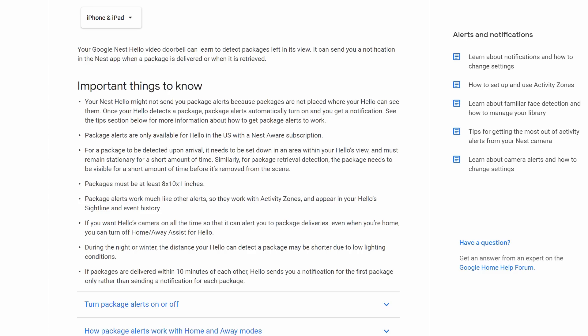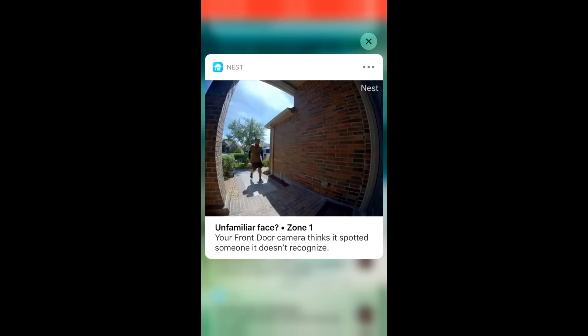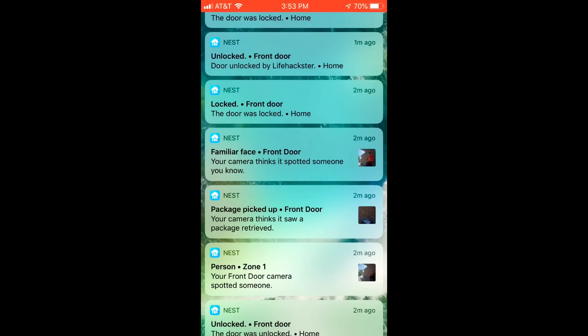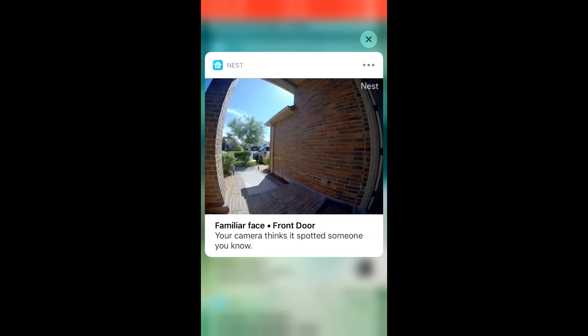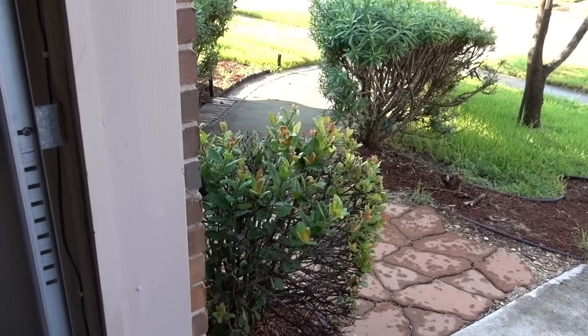The package also needs to be at least 8 by 10 inches. If packages are delivered within 10 minutes of each other, you only get a notification for the first package. Overall I'm liking this feature — I was able to see who left the package, know what type of package it was, and who picked it up, all without opening the app, just using the Nest Hello notification GIF previews, which is also a feature I like and hopefully Ring will add to their cameras. I'll be testing the package notification and motion alert notification speeds, two-way audio clarity, and the Google Hub integration.